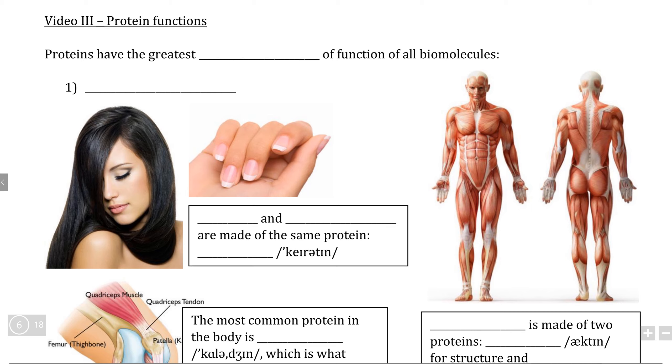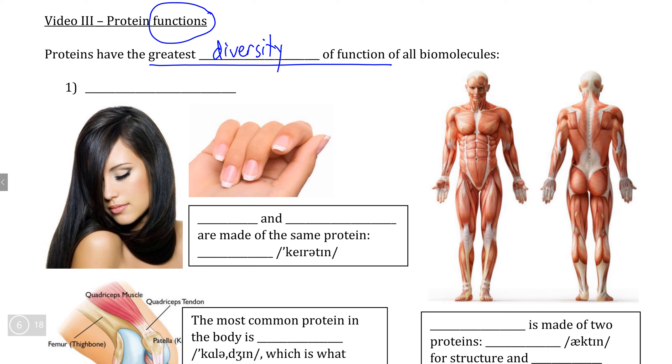Now that we've finished learning about the structure and chemistry of amino acids and large-scale proteins, it's time to actually look at what proteins do. Proteins are particularly interesting to study in terms of function because they have by far the greatest diversity of function out of all biomolecules found in organisms. Proteins do far more than any other type of biomolecule, starting with the fact that many of the most important structures that make up an organism are actually composed mostly or entirely out of protein.